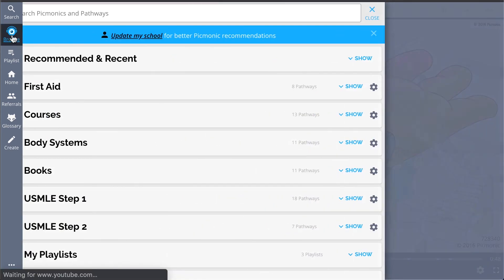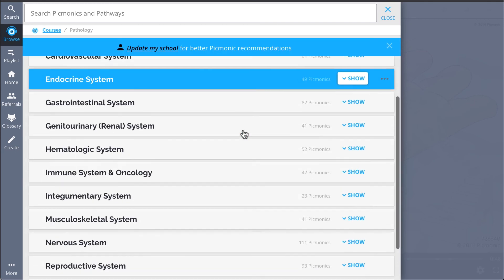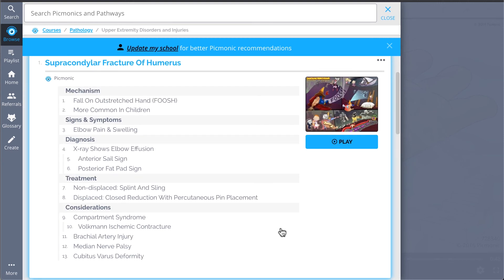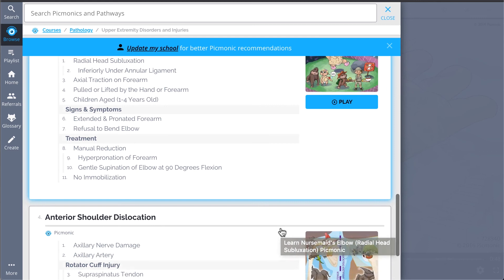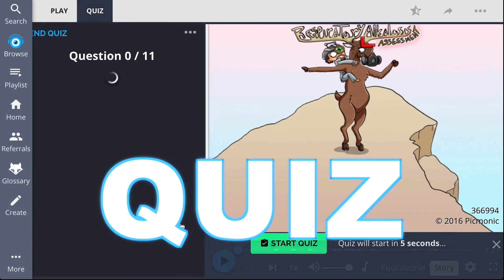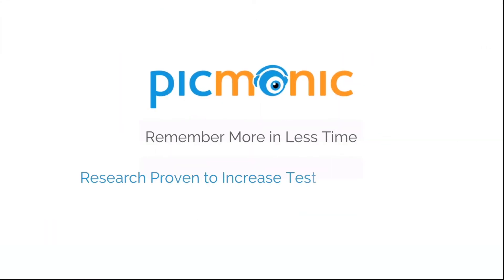And while you're at it, check out the rest of our upper extremity disorders and injuries Picmonics. We've got all the content you'll need to remember — everything from supracondylar fracture of the humerus, nursemaid's elbow, anterior shoulder dislocation, and so much more, so you can lock down on everything you need to know forever. Play, quiz, and spaced repetition: efficient, effective, and research proven to increase exam scores.